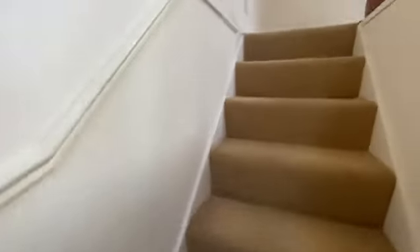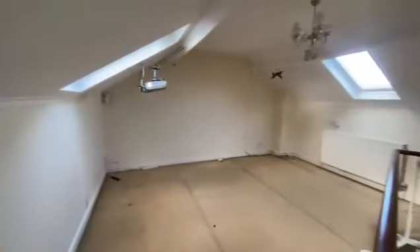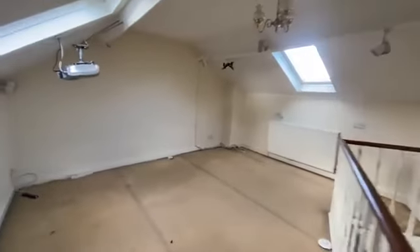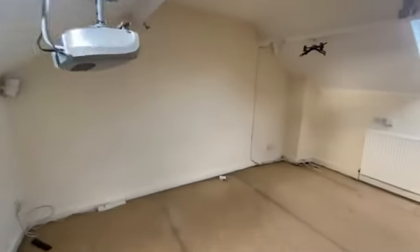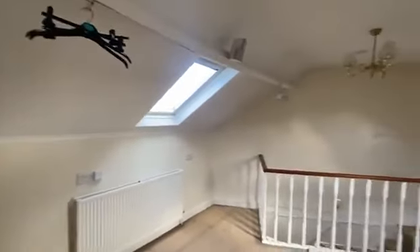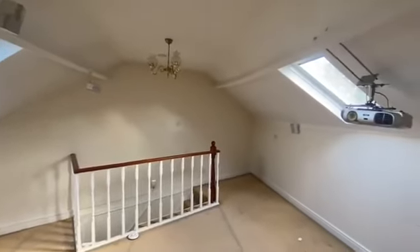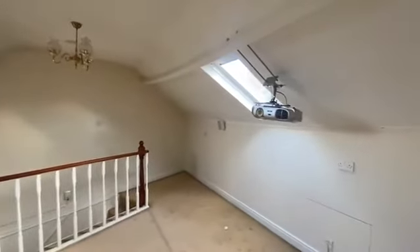You then come up onto the second floor, where you have a really, really good space — perfect as a second bedroom, or an additional living space or an office. Again, lots of natural light in here with the two windows.